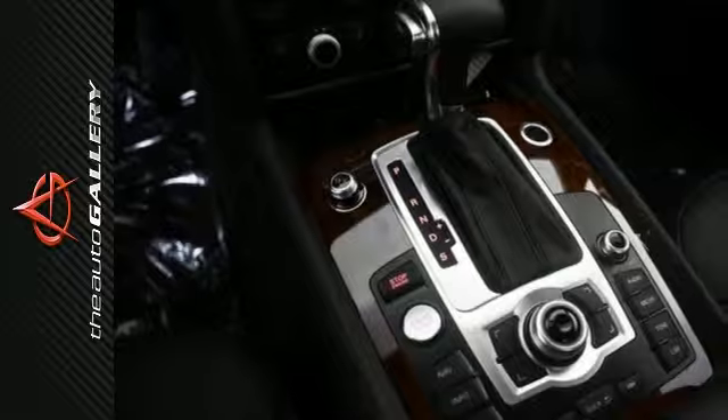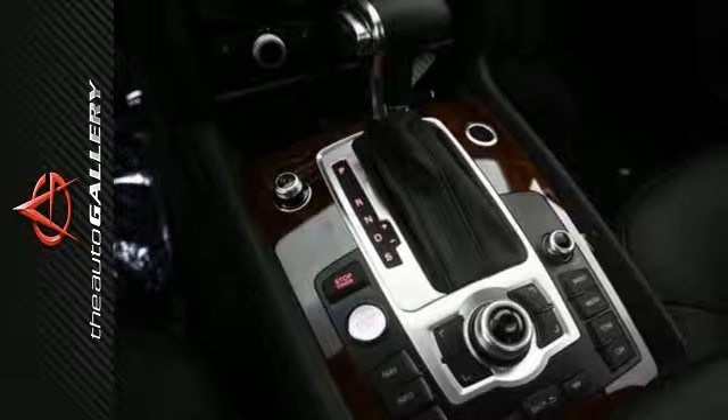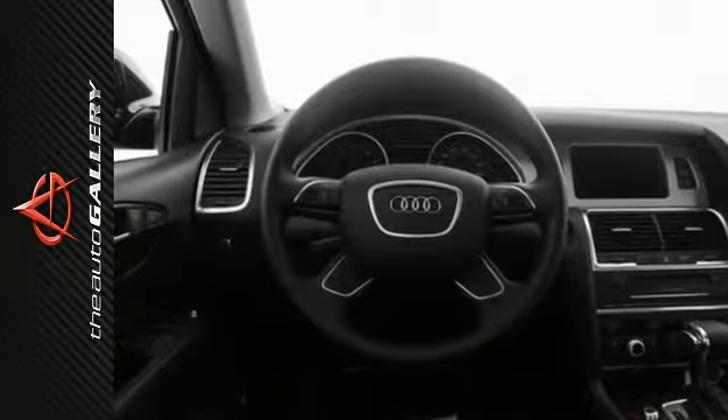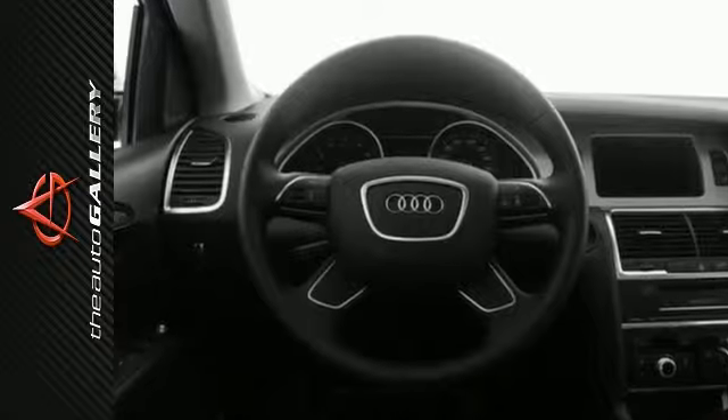This 2015 Audi Q7 3.0T Premium Plus produces an impressive 16 miles per gallon in the city and 22 on the highway. Add in the road handling of the Quattro all-wheel drive system and this 2015 Audi Q7 3.0T Premium Plus is built for perfection.